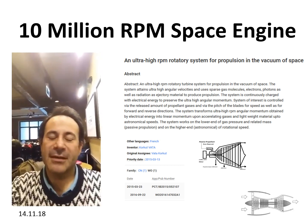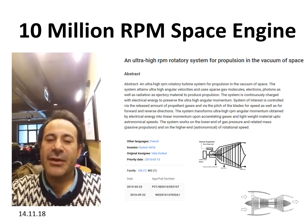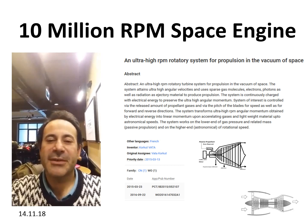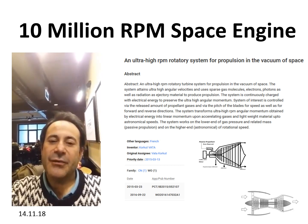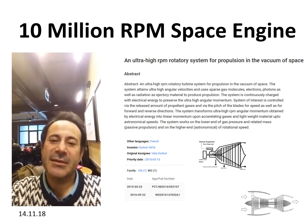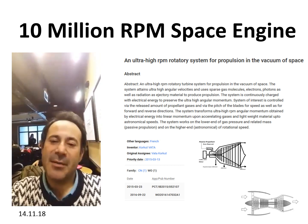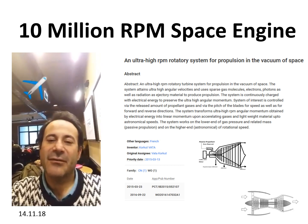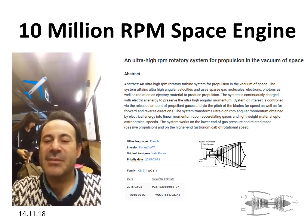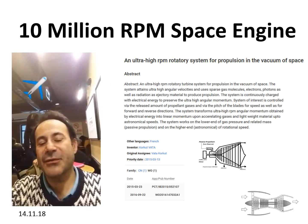Hi, my name is Korkut Vata and I'm the inventor of the ultra-high RPM space engine concept. Electrical engines not only improved drastically within the last five years, but also their prices dropped dramatically. As of 2015, there were commercially available electrical engines reaching the upper limit of 1 million RPM. If you take such a 1 million RPM, 100-watt electrical engine into space, it will run at 10 million RPM in the vacuum of space, in the absence of air friction and in the absence of gravity.